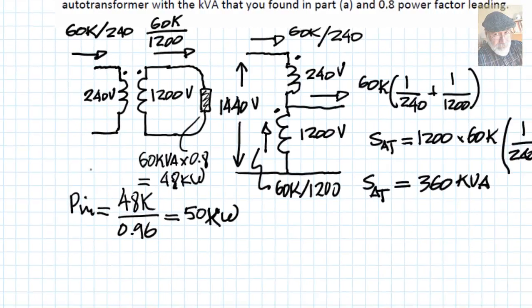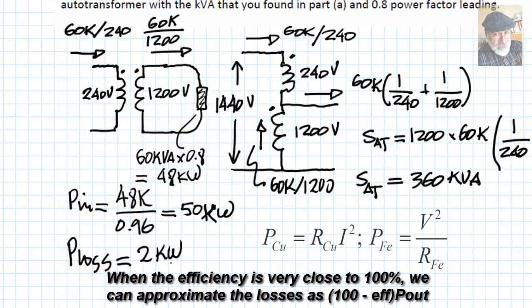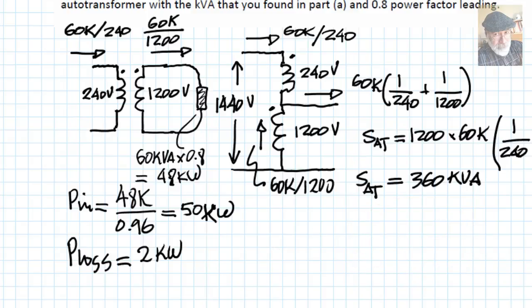If the input is 50 kilowatts and the output is 48 kilowatts, the losses in the transformer are only 2 kilowatts. Those losses consist of copper losses (RI²) and iron losses (V²/R_fe). Since the voltages in the coils are the same and the currents in the windings are the same in the autotransformer at full load, both the core losses and the RI² losses are identical. Therefore, when the autotransformer is supplying 360 kVA, the losses in the autotransformer are also 2 kilowatts.